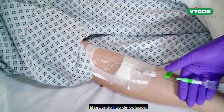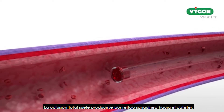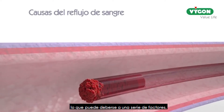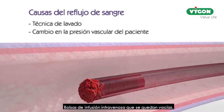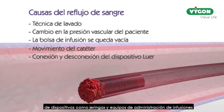The second type of occlusion, a total occlusion, is where neither injection, infusion, nor withdrawal are possible. Total occlusions usually occur by blood reflux into the catheter, which can be caused by a number of factors, such as poor flushing technique post-blood withdrawal, a change in patient vascular pressure caused by coughing or sneezing, IV infusion packs running dry, the movement of the catheter, and the connection and disconnection of luer devices such as syringes and infusion administration sets.